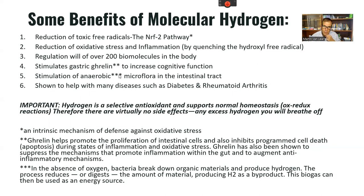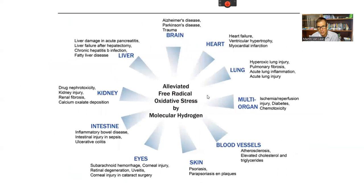Hydrogen regulates over 200 biomolecules in the body and stimulates ghrelin — the hunger hormone — but it does much more than that. It increases cognitive function through ghrelin, promotes gut anti-inflammatory systems, and appears to work through the vagus nerve to reduce brain inflammation. It also stimulates anaerobic bacteria in the intestinal tract, producing biogas as an energy source. Studies show benefits for diabetes, rheumatoid arthritis, skin disorders, and other conditions.